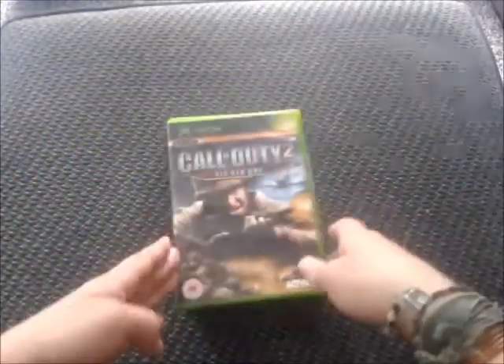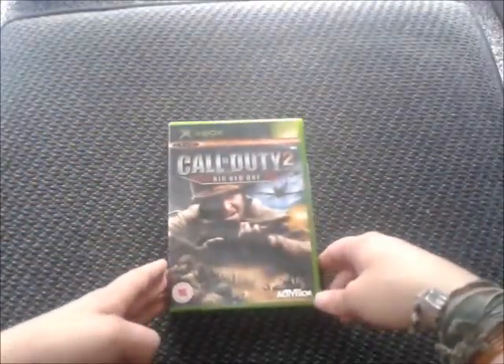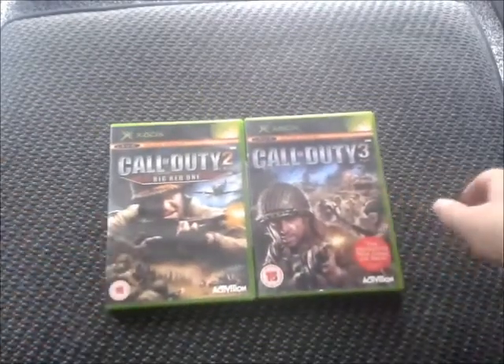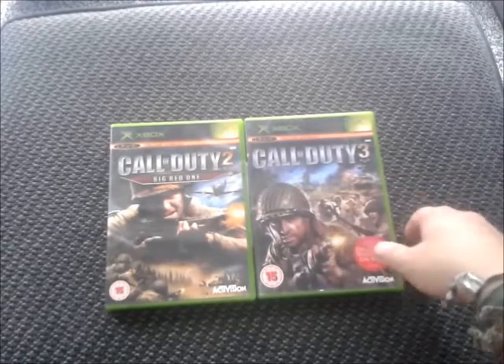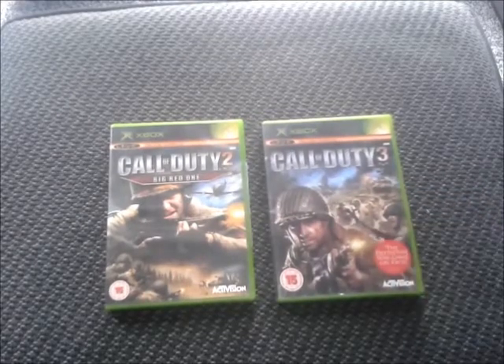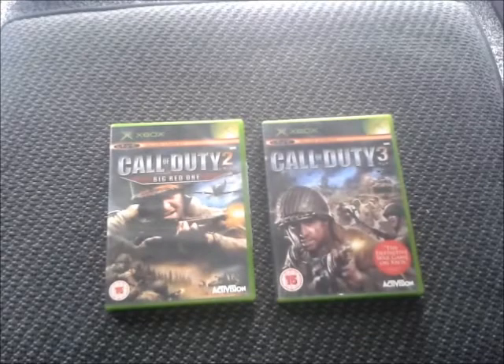And last but not least, just some standard stuff — the original Call of Duty games: Call of Duty 2: The Big Red One and Call of Duty 3. This was when the Call of Duty series was great, before it turned into what it is now where they release about ten games a year and they're all the same. I kind of enjoyed them when they had a World War 2 setting, kind of like Medal of Honor. I just picked these up because I wanted to play them again.